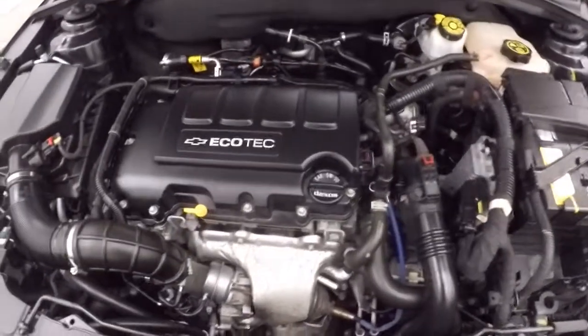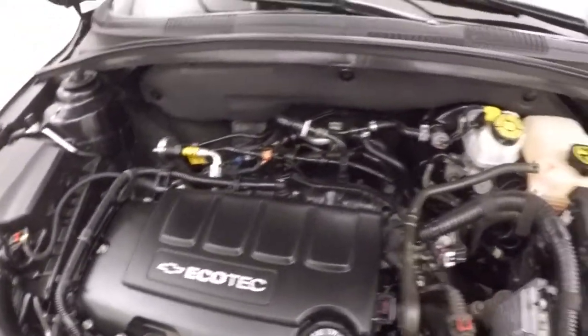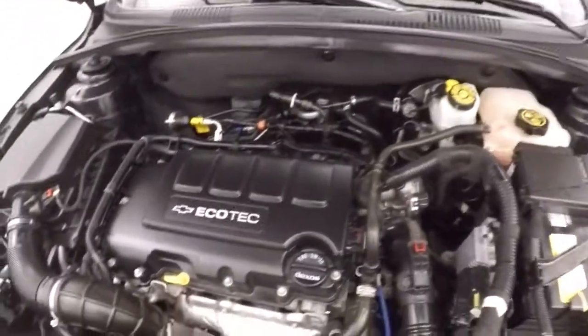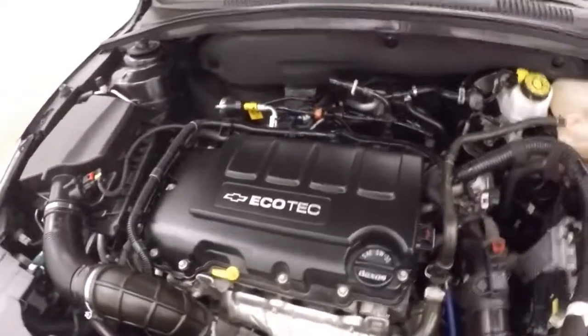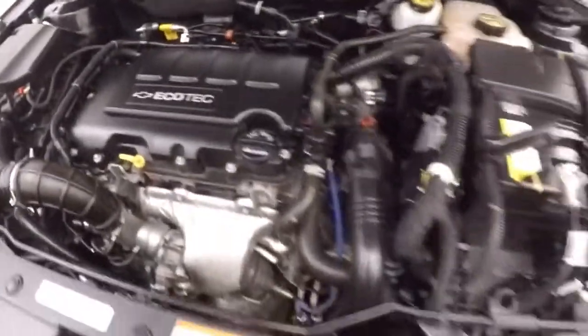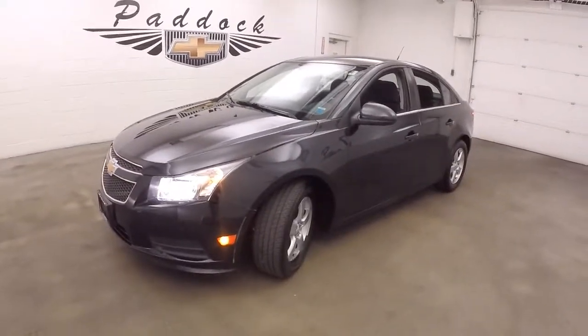Let's go look underneath the hood. 1.4 liter turbo, nice and smooth, tons of power, ready to go. It's a 2014 Chevy Cruze.